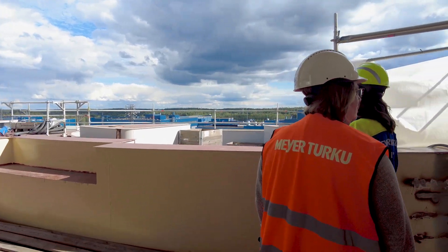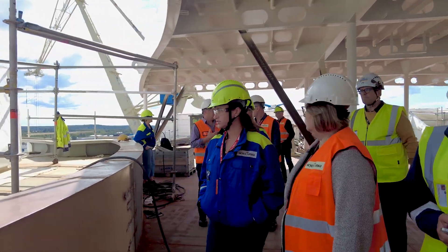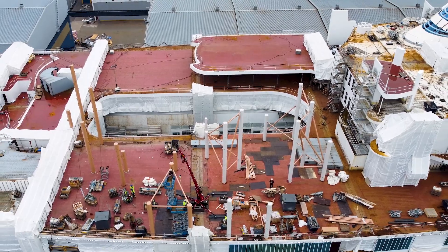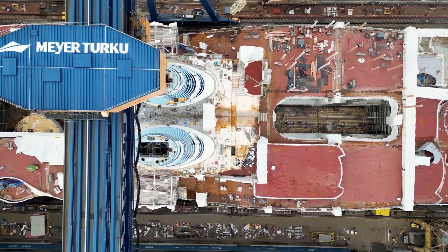We really thought through how we can maximize different types of water and different types of pools to make sure that we have water in every area. We know that people go on vacation and their most beloved vacations are water-centric. And so with Icon of the Seas, we really wanted to think about delivering unrivaled water experiences in a bolder, bigger way.